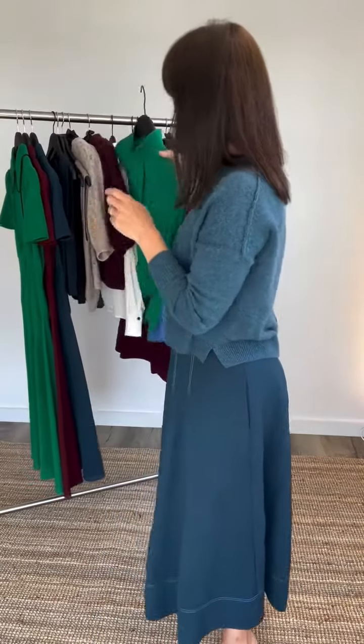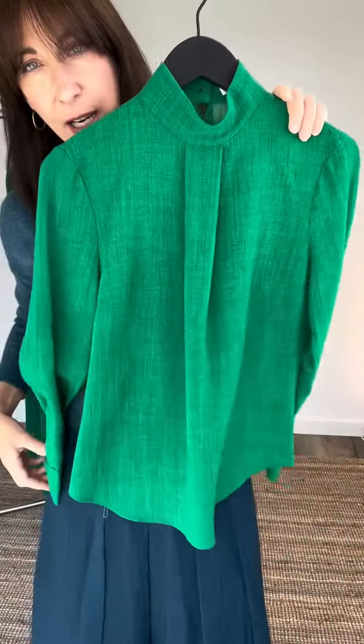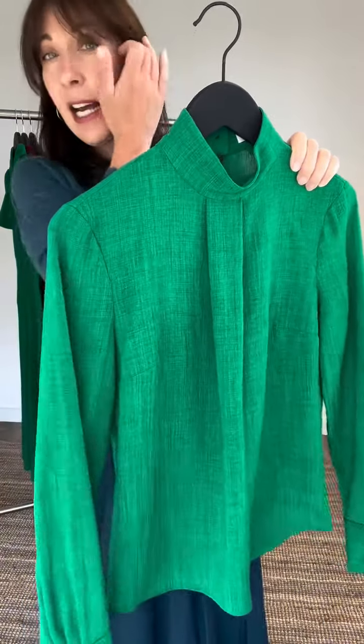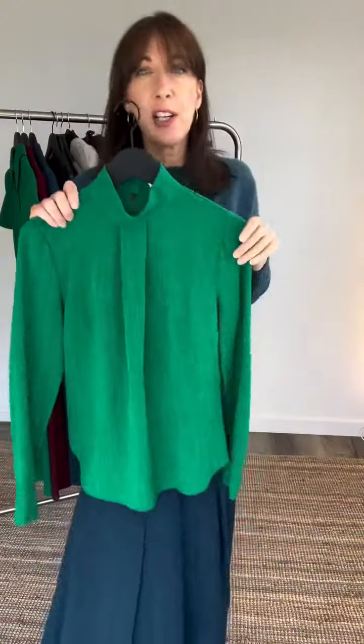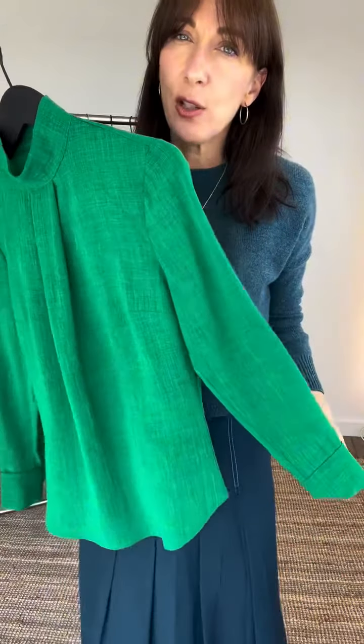The Riley blouse is again one of our icon styles. We launched with this and it's still one of our best sellers. It's very classic — a smart blouse that you could wear with jeans out for dinner in the evening, or under a suit, or with a tailored trouser for work.